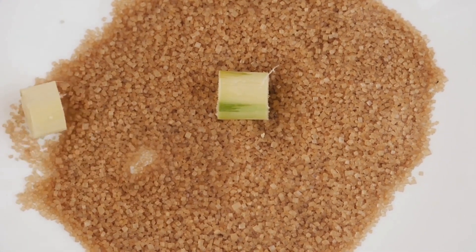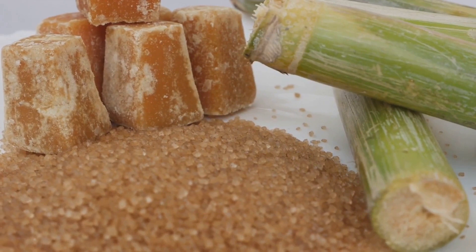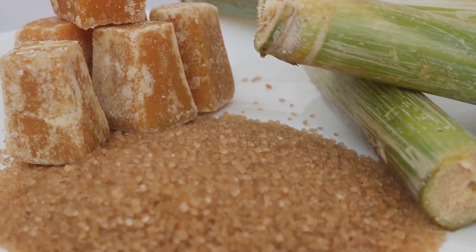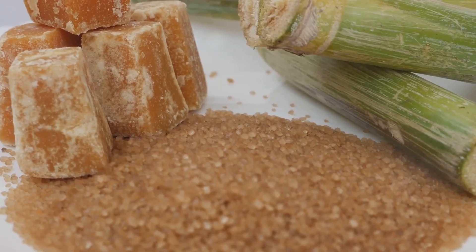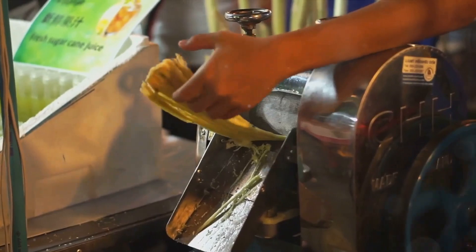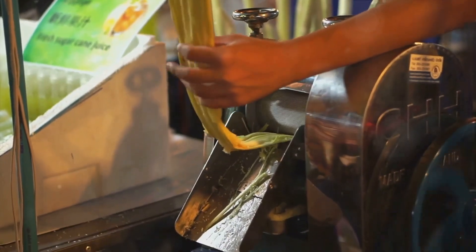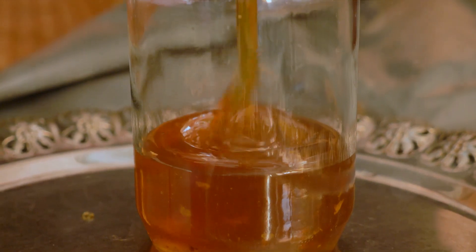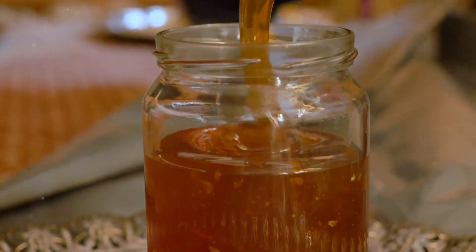These powerhouses of machinery apply immense pressure on the sugarcane, breaking it down to its core. Imagine the sugarcane as a sponge soaked in sweet nectar — what the mills do is essentially squeeze that sponge, except in this case the sponge is a tough, fibrous plant, and the nectar is the sugarcane juice we're after. As the sugarcane gets crushed, the juice is released, leaving behind the fibrous residue known as bagasse. This juice, a sweet raw liquid, is the foundation from which sugar is made. With the juice extracted, we are one step closer to obtaining our sweet delight.